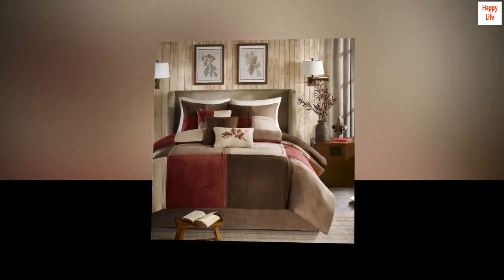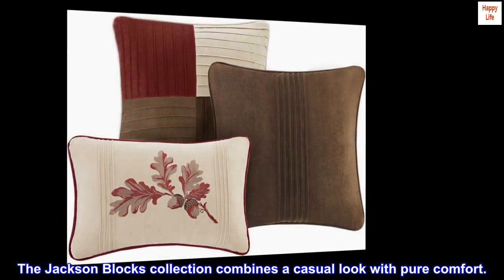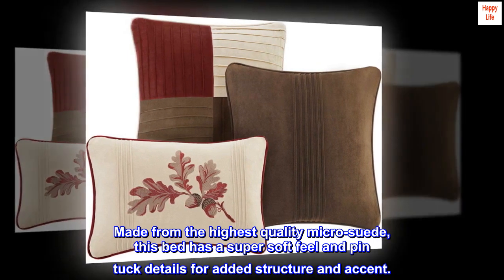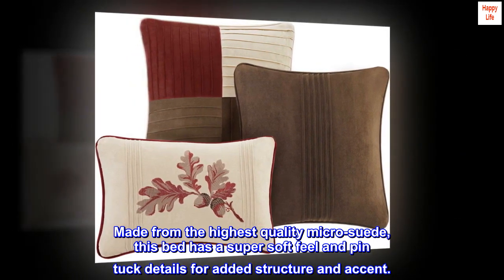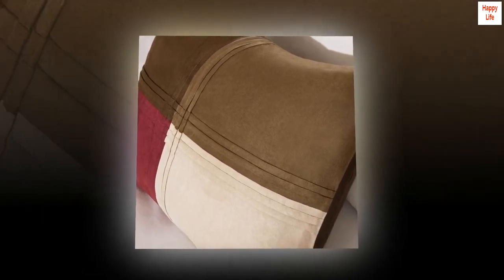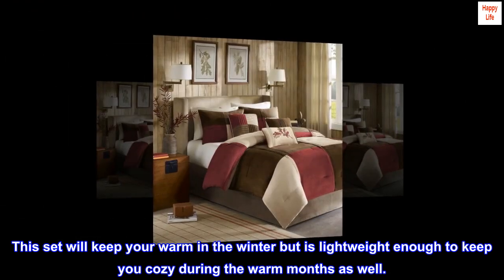100% polyester. Imported. The Jackson Blocks collection combines a casual look with pure comfort. Made from the highest quality micro suede, this bed has a super soft feel and pin tuck details for added structure and accent. This set will keep you warm in the winter but is lightweight enough to keep you cozy during the warm months as well.